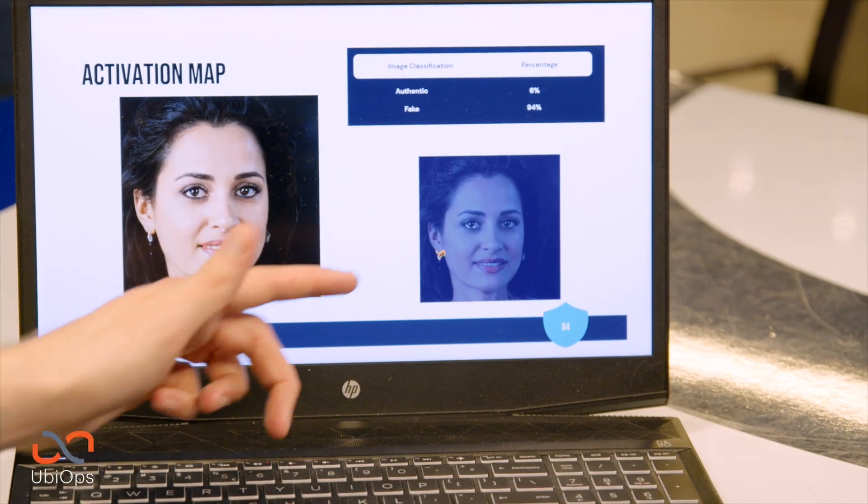At DuckDuckGoose, we provide products and services for explainable deepfake detection. We provide an authenticity check on images and video, and we show what pixels in an image or video are suspicious.